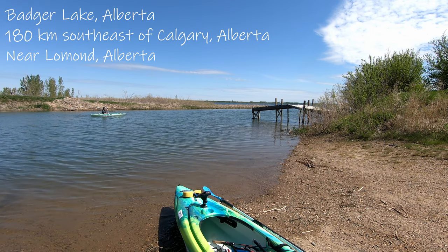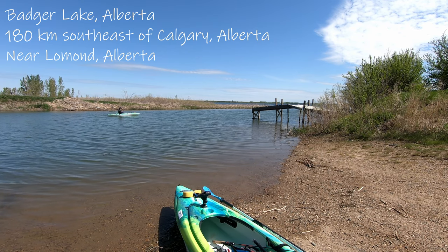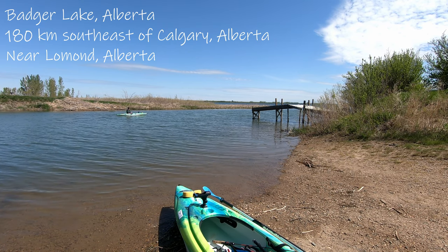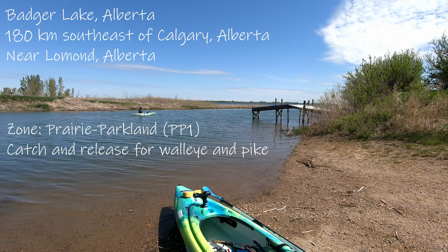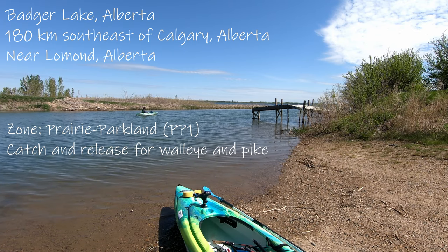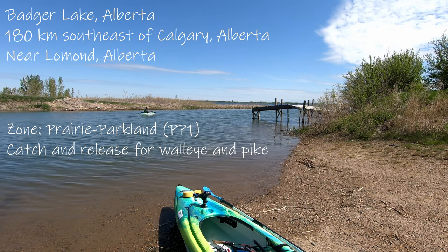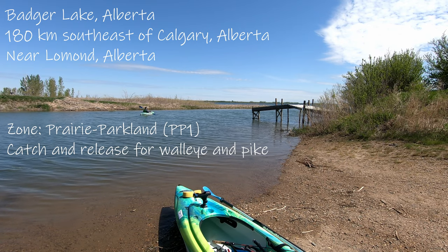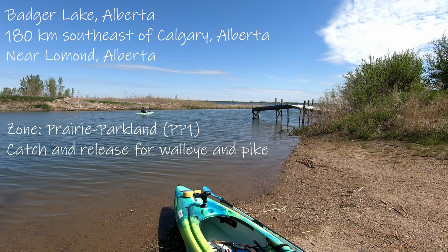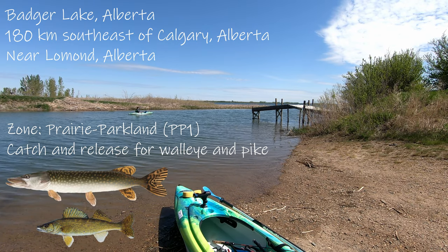We're about 6 to 8 kilometers east of Lomond. This is a PP1 lake — it is the first lake listed in the regulations under PP1. It is catch and release for walleye and pike. There are also perch and apparently burbot in here.